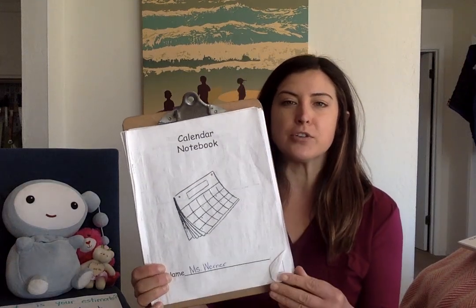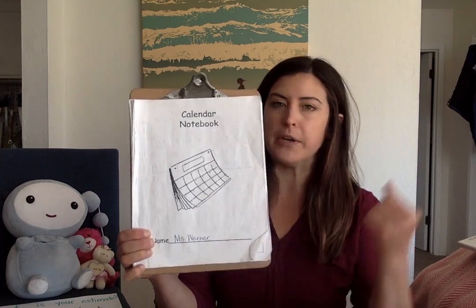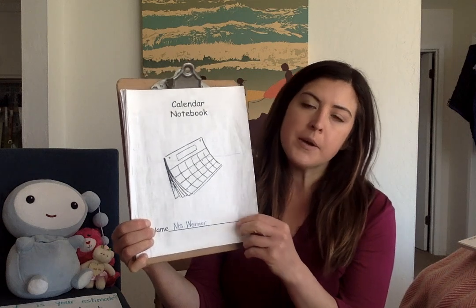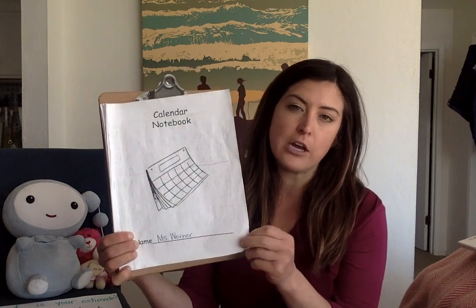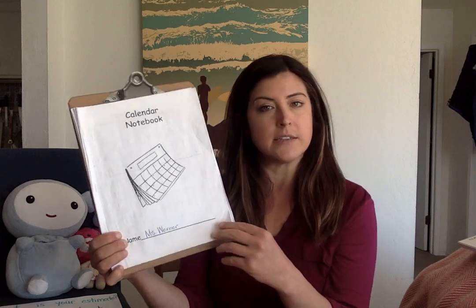All right, boys and girls, time to get out your calendars. Just like our word part powers, every time we do it, we get stronger and stronger. So I'm going to do the calendar with you today. But some of the days, I'll just tell you the information and then I'll let you fill it in, just like we do in class.